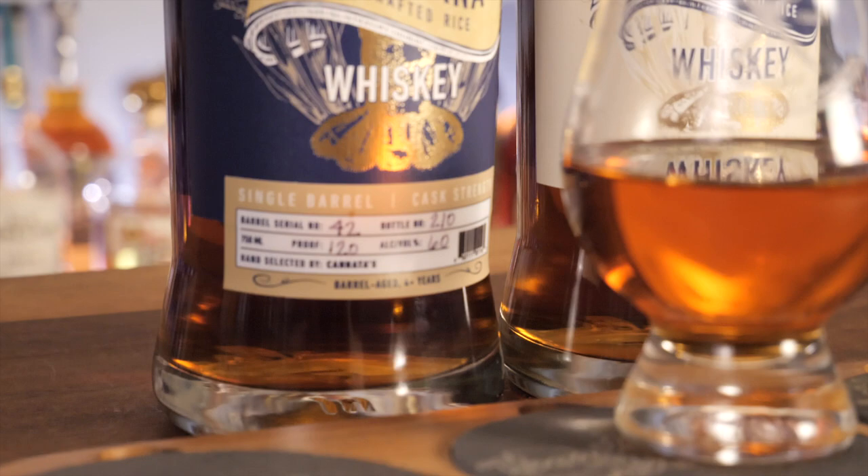Hey, hey, y'all. Jeremy James here, the Bourbon Realtor, coming at you on this episode of Barstools and Bourbon. And today we dive into some rice whiskey by J.T. Mellick.